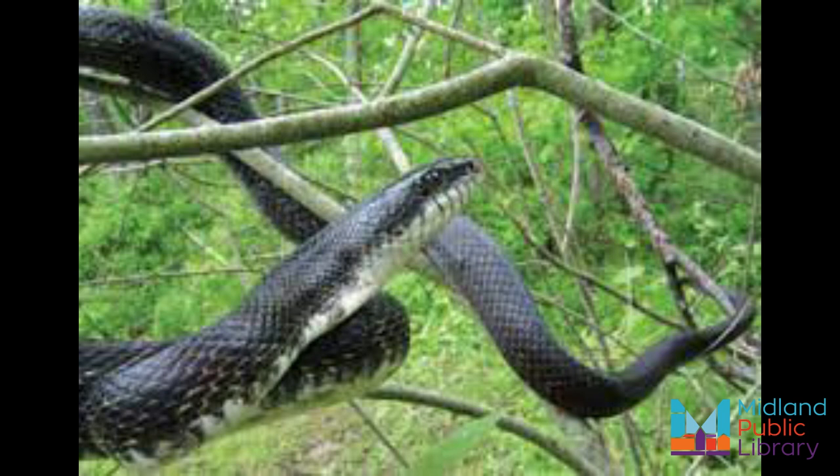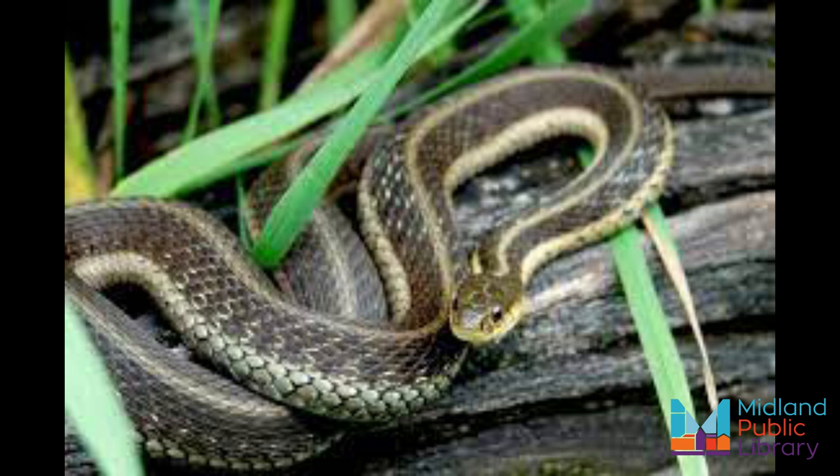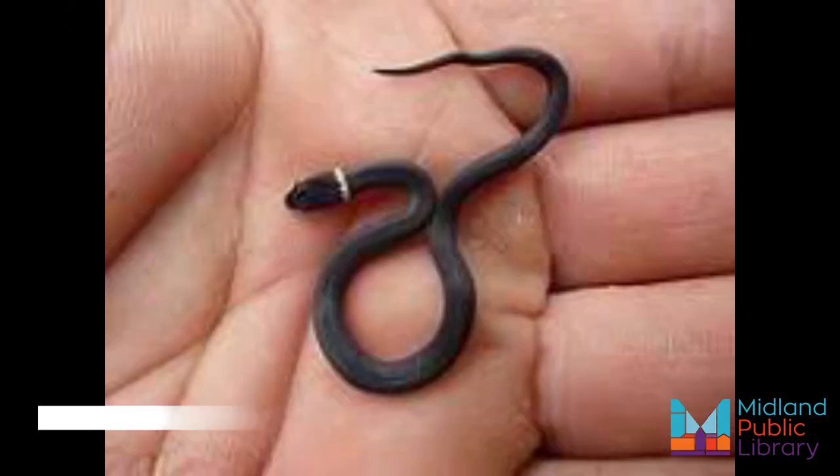The eastern garter snake is the most widely distributed reptile in Canada and you're likely to spot it even without trying. Garter snakes are highly adaptable and can live in almost any environment such as forests, marshes, and fields. They are sometimes called garden snakes because of how they are often found in gardens and grassy patches. So if you're out for a walk and you see a fast-moving snake slither into the grass and out of sight, it's probably a garter snake.